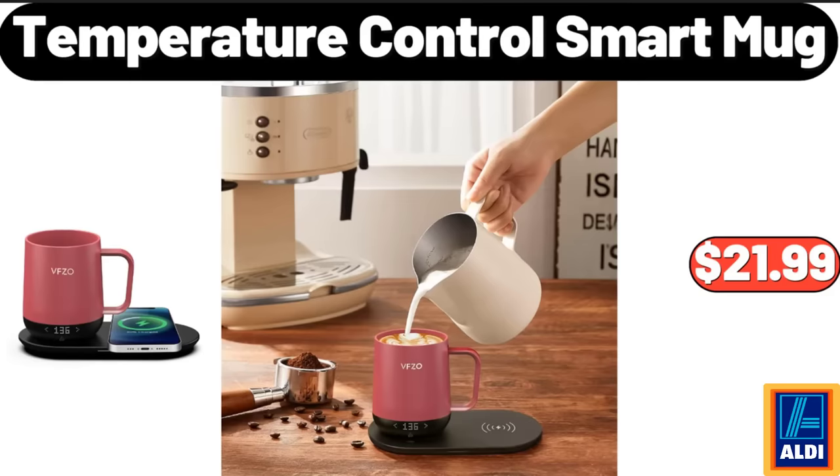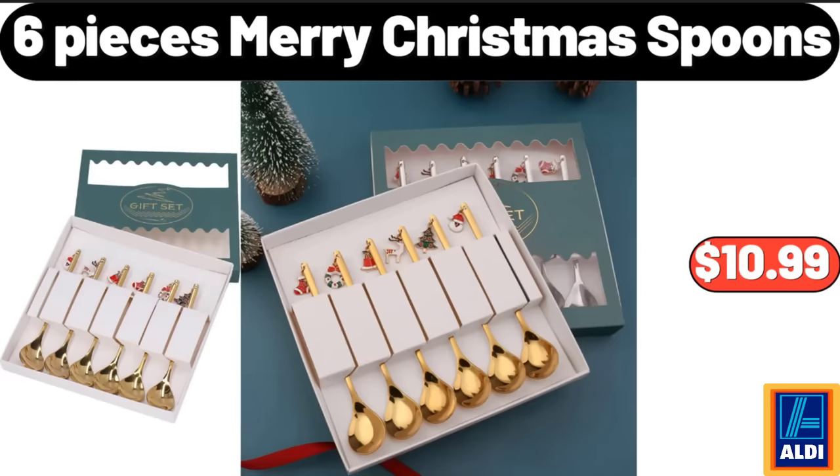Temperature Control Smart Mug, $21.99. 6 Pieces Merry Christmas Spoons, $10.99.